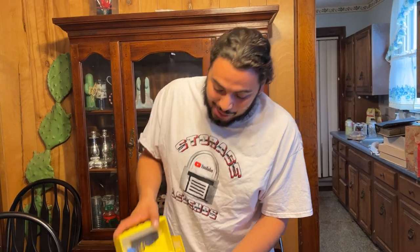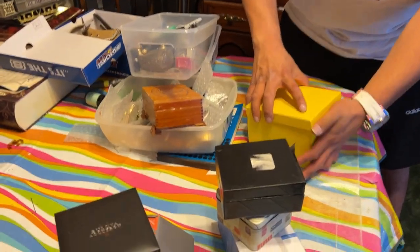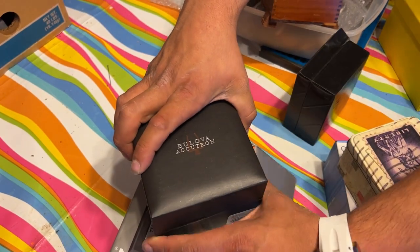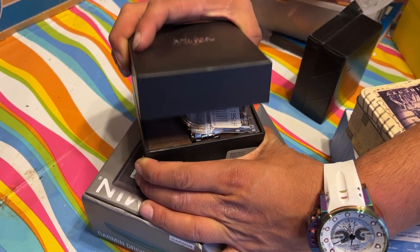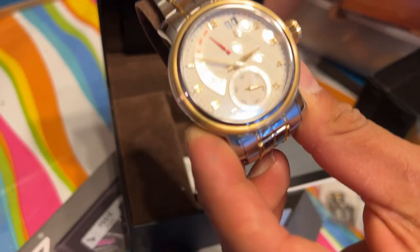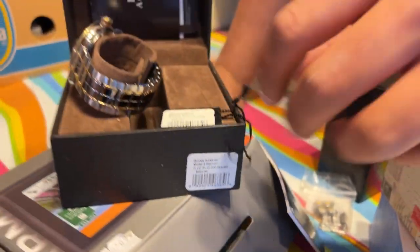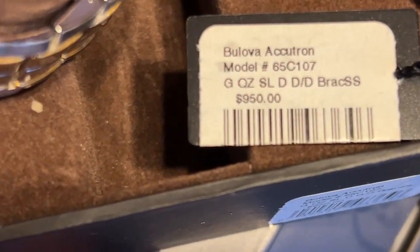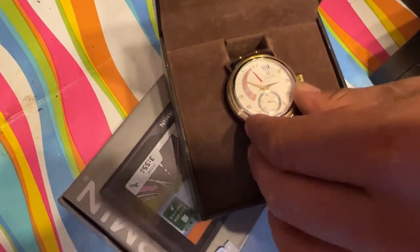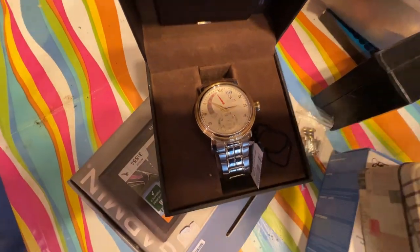In a yellow box — who would have thought? I'm excited to see what the heck is in all these. A freaking Rolex? No — Bulova! Here we go, three, two... Oh wow, look at that watch. Let's see the tag. $950 Bulova — check that out. That is incredible. Who would have thought?